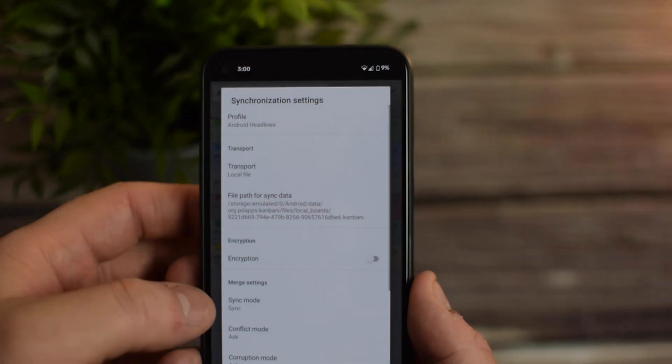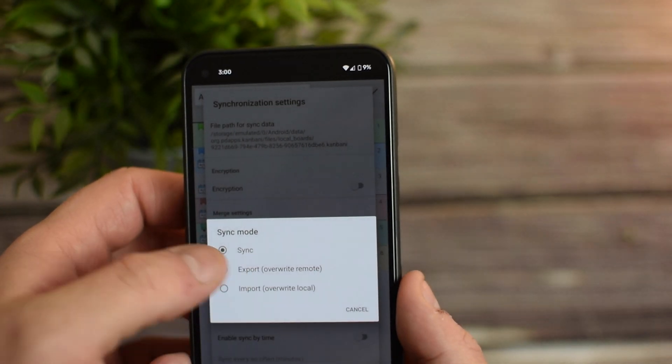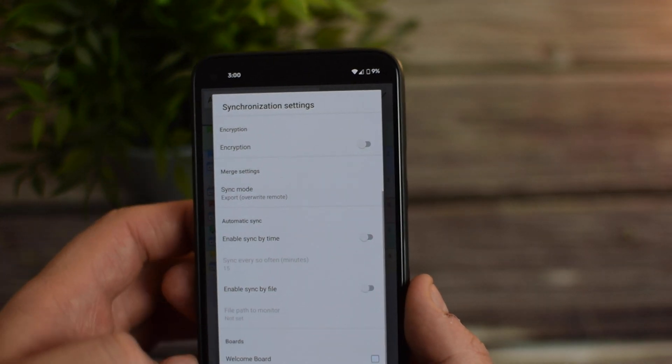And that also means that you aren't stuck using Kanbani. If you ever want to leave Kanbani for another app, simply export your tasks and you can bring them to another task management app of your choice.